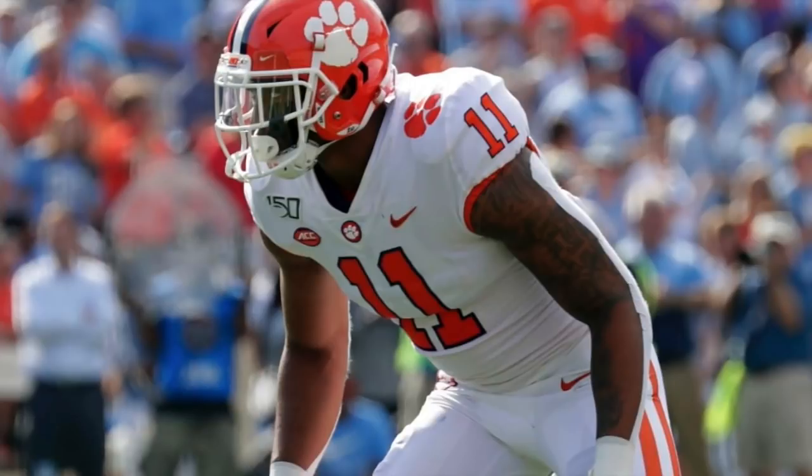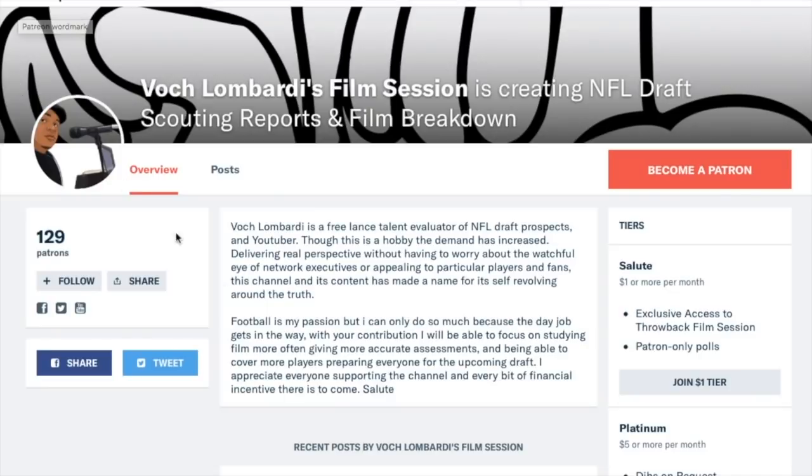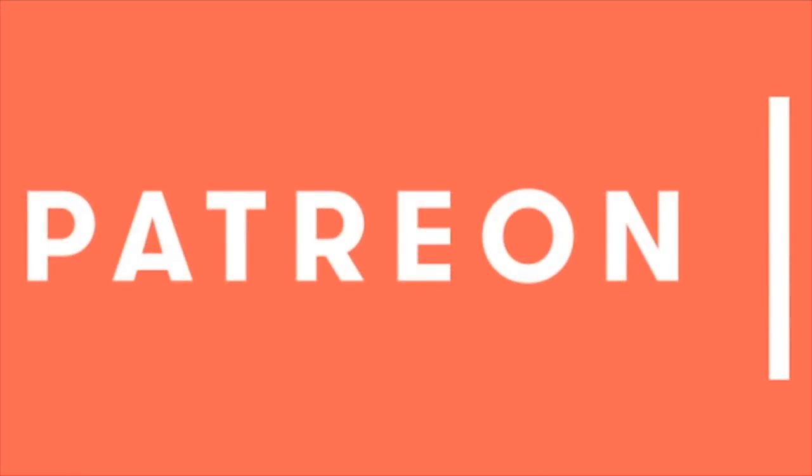The YouTube algorithm is taking money away from your favorite content creators. The best way to support the channel directly is subscribing on my Patreon — just one dollar a month increases production and upload frequency, meaning more content for you. For less than a bag of almond M&Ms you can support the channel, call dibs on requests for future videos, and access Patreon-exclusive material like throwback film sessions. That's patreon.com/vachlombardi — I appreciate the support.